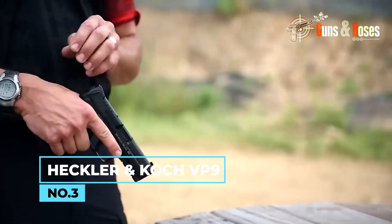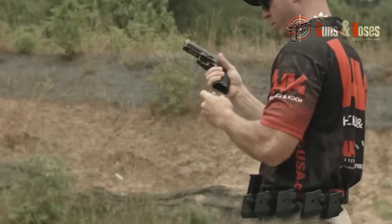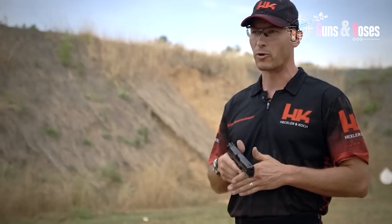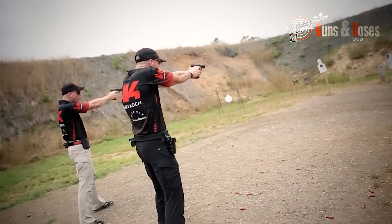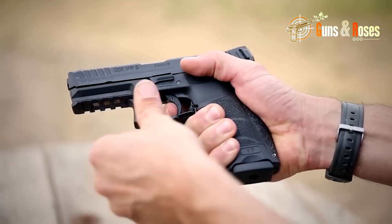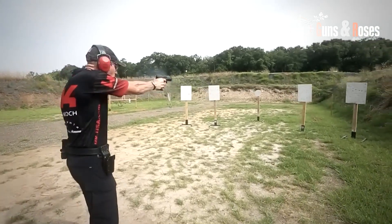Number 3: Heckler & Koch VP9. This 9mm pistol is already a favorite among shooters for its ergonomic grip and ambidextrous controls, but with the addition of a suppressor-ready barrel, the VP9 has risen to new heights. It offers excellent accuracy and recoil management, making it a top contender. The VP9 boasts a 4.1-inch threaded barrel that's easily compatible with various suppressors. Its ergonomic design allows for easy customization, and its trigger pull is smooth and consistent, making it a joy to shoot.